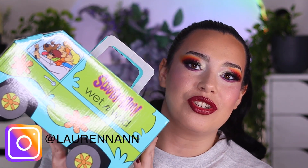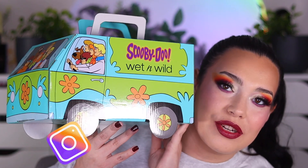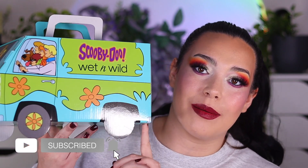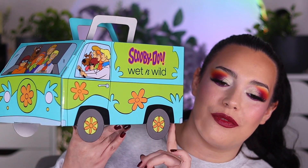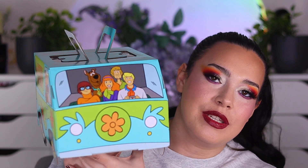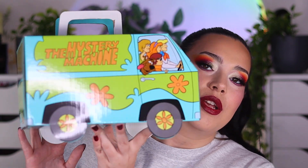Hey guys and welcome to my channel. I just got in the cutest PR box — I did purchase this so it is not free or anything like that, but it is just the cutest thing. This is the Wet and Wild Scooby-Doo collection. This is the PR box you can purchase on their website and on Amazon. It's the Mystery Machine and every single piece from the collection comes in here.